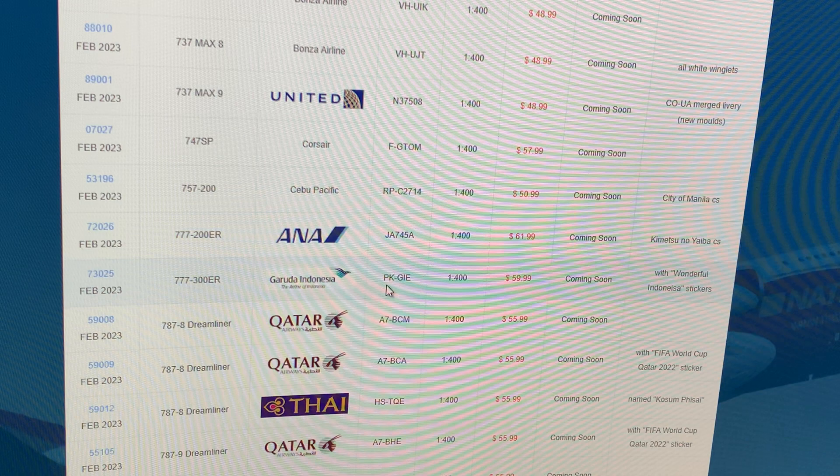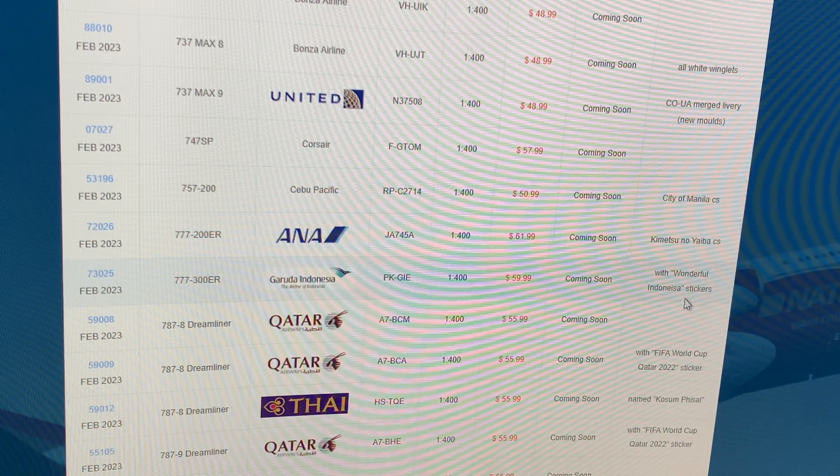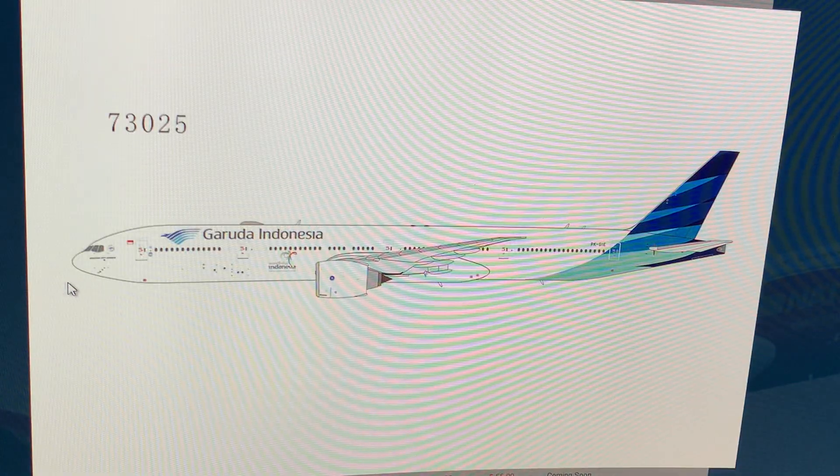Next up: Garuda Indonesia 777-300ER, registration Papa Kilo Golf India Echo, with an Indonesia sticker livery. If you guys want this airplane, go for it — now's your chance.